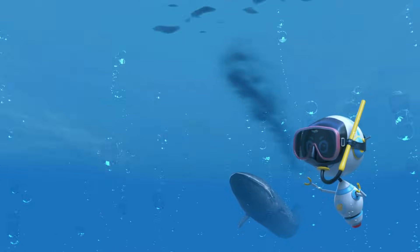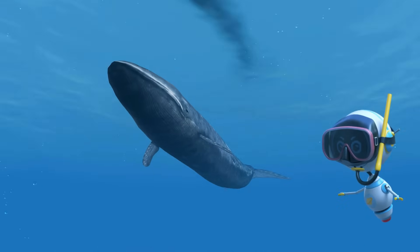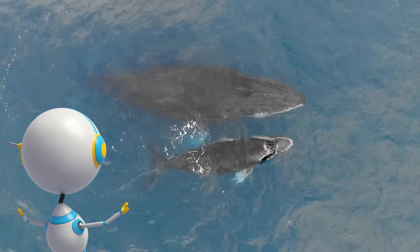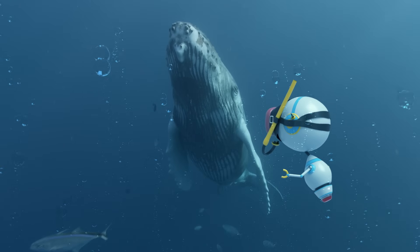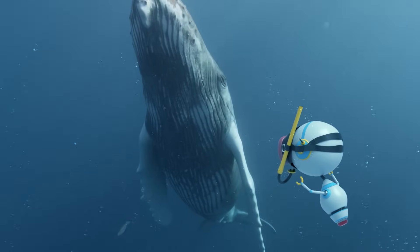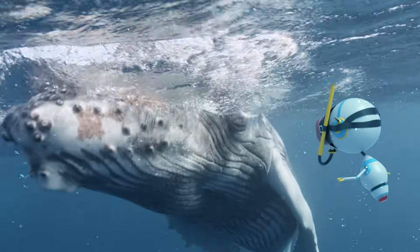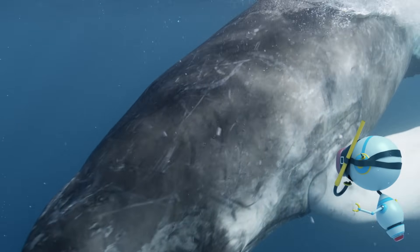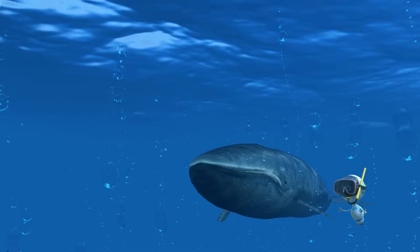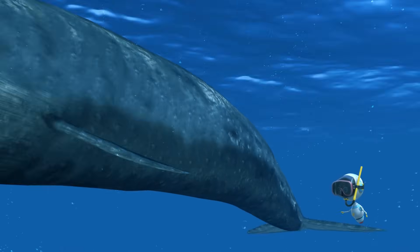Whales are perfectly adapted for life in an aquatic habitat. Their nostrils, or blowholes, are located on the top of their heads. Whales are covered in a thick layer of insulating blubber to keep them warm in the cold water. And instead of fingers, they have flippers for swimming. Let's investigate the biggest animal in the world, the blue whale.